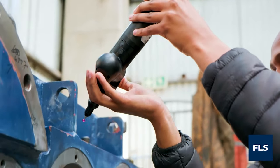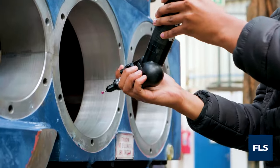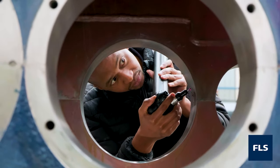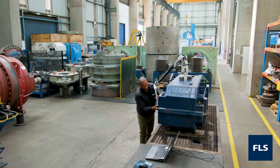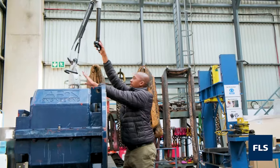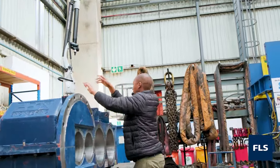Once equipment is received, the product is cleaned, stripped, and assessed. During the assessment stage, a detailed dimensional analysis is performed using our state-of-the-art measuring equipment, which is stored in a temperature-controlled metrology facility designed to guarantee the highest level of precision.